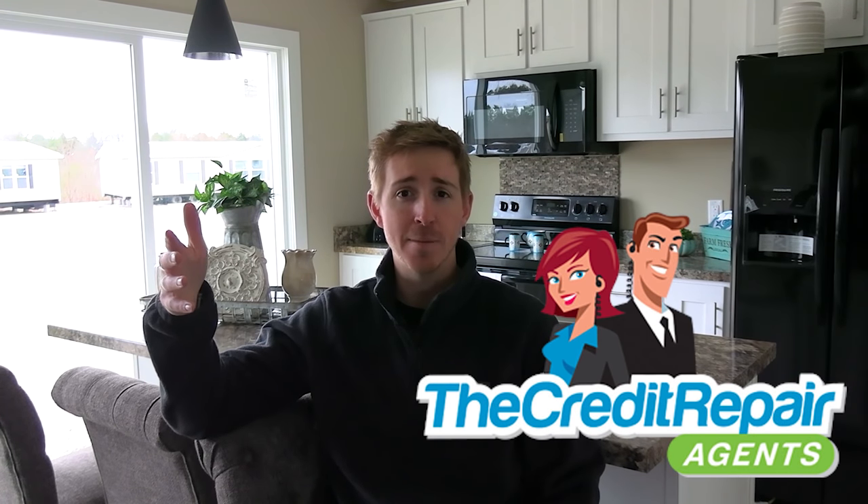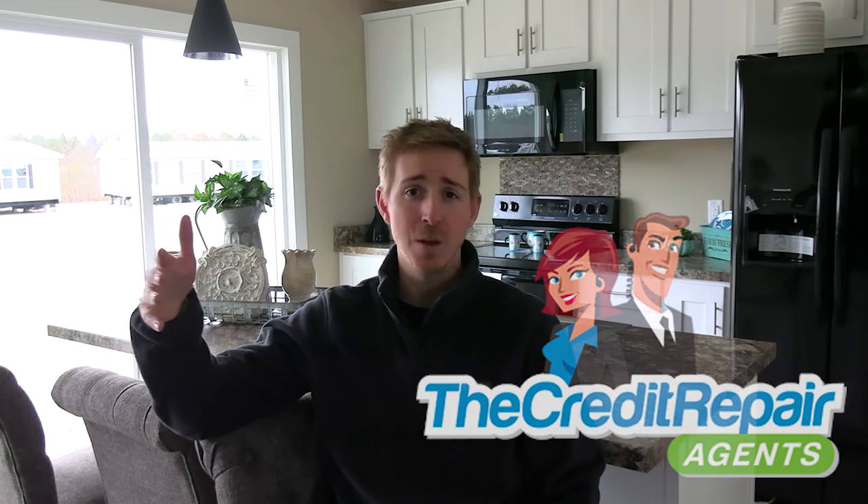This video is brought to you by the Credit Repair Agents. One thing I love about them is that if they don't believe they can help you, they won't charge you a single penny. When it comes to getting a loan for a mobile home or any type of real estate, credit is the number one thing that holds people back. If you're looking to purchase — whether that's now, six months, or a year from now — you need to start getting your credit in line. My link to their website will be in the description below, and if you enroll, I have a coupon code that'll save you about 50.